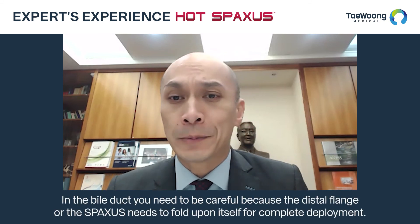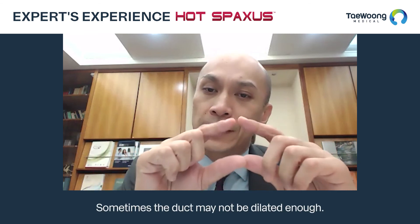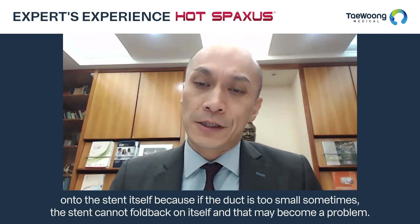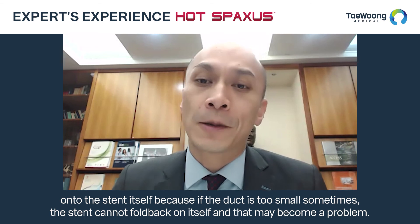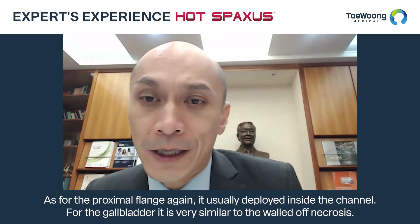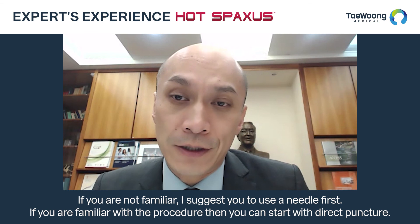In the bile duct, you need to be careful because the distal flange of the SPAXUS needs to fold upon itself for complete deployment. If the duct is not sufficiently dilated, you must ensure there is enough space for the flange to completely fold back on itself — if the duct is too small the stent cannot open completely, potentially obstructing the bile duct. The proximal flange is again deployed inside the channel. For gallbladder drainage, it is very similar to walled-off necrosis: if you are not familiar, use a needle first; if familiar, you can start with a direct puncture.